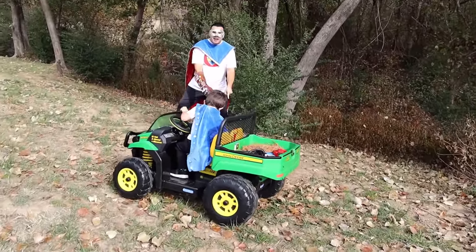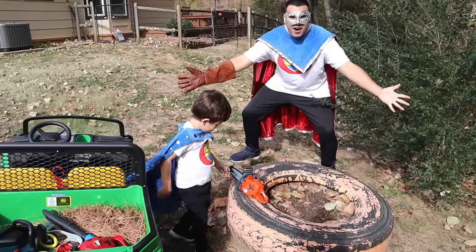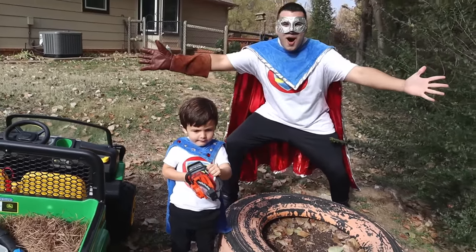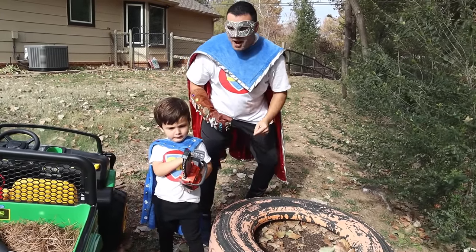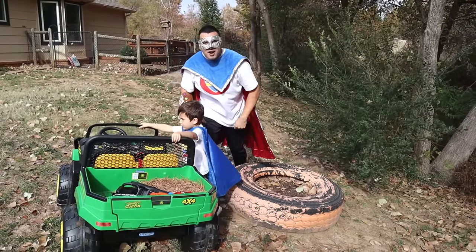Look Super Kid! Is that a chainsaw? Wow! Can you show them your new chainsaw? Let me see! Start it up! Whoa! That's amazing Super Kid! Alright, put it in the back! We have two more tools to find! Let's go Super Kid!